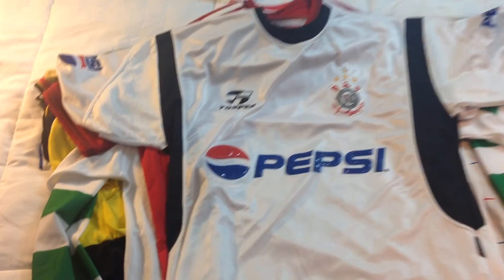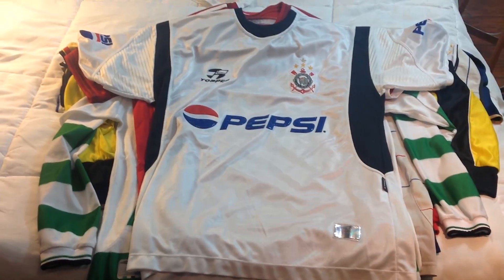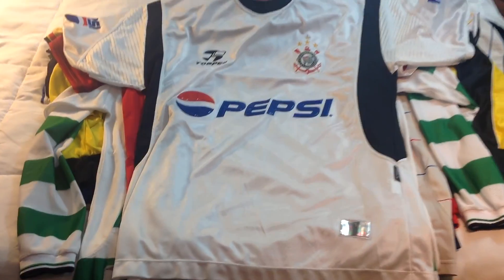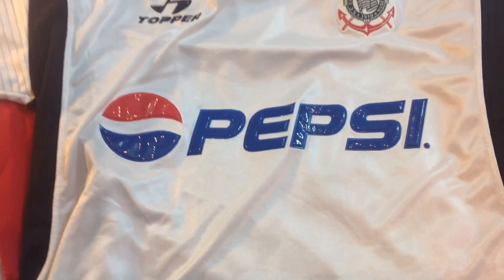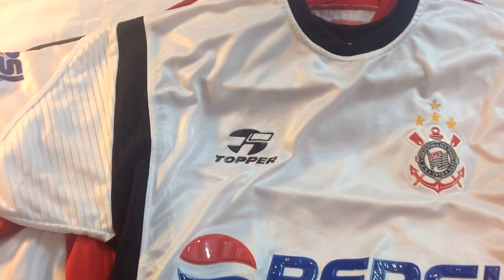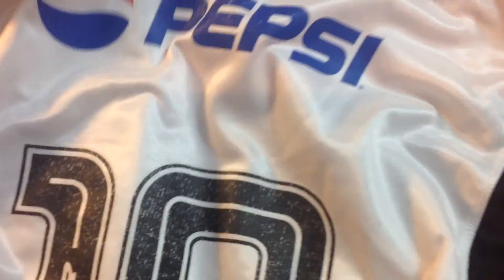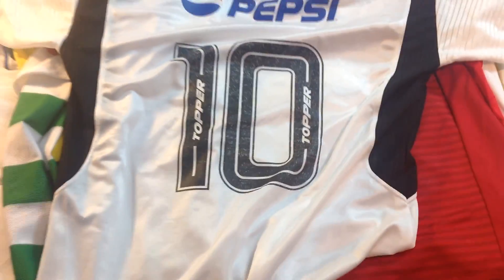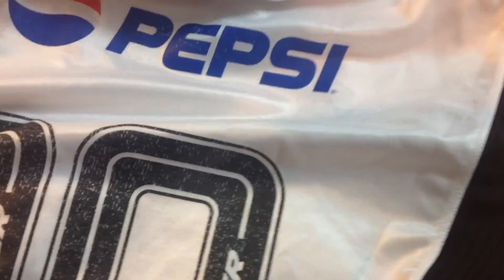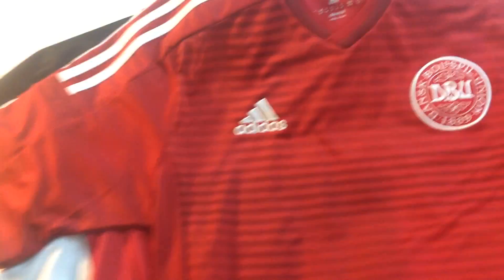Next up is this Corinthians jersey from around 2003. It has a classic Pepsi logo in the middle and is made by Topper. On the back we have more Pepsi branding and number 10 — so it's a pretty clean and fairly rare jersey.